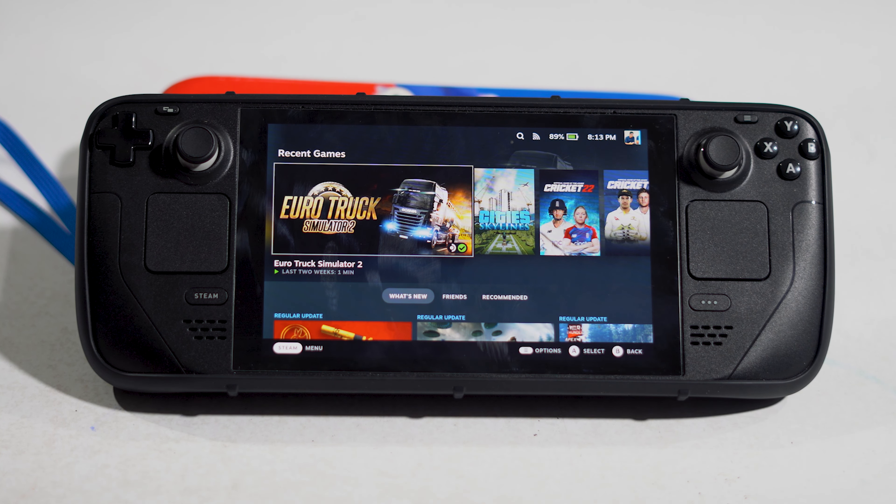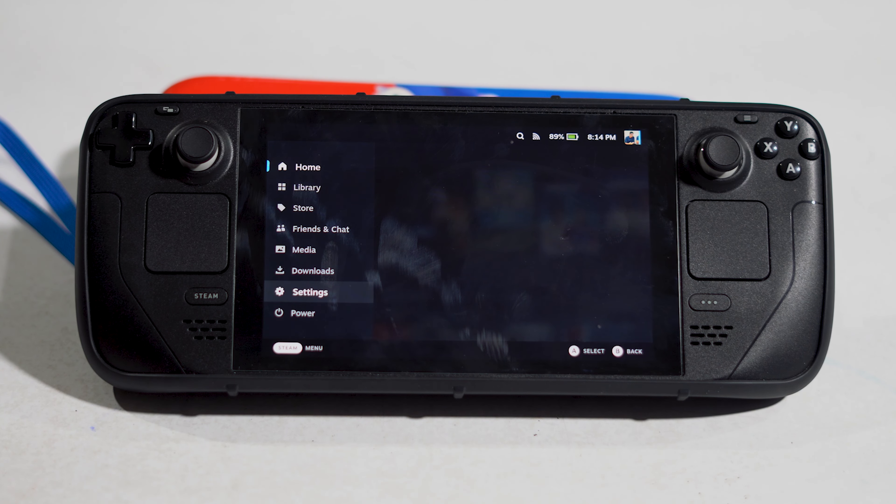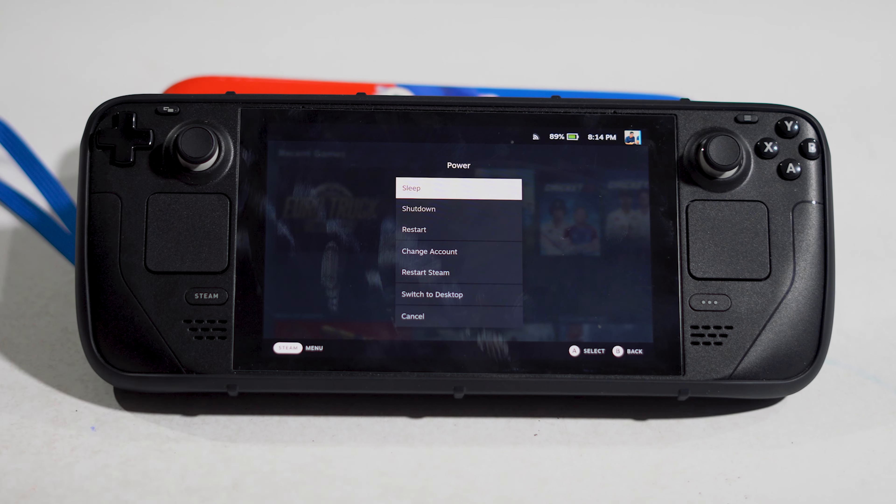If the server is not the issue, the next step is to restart your Steam. Click on this icon, go to Power, press A to select it, scroll down to Restart, restart your Steam, and you should see the difference.